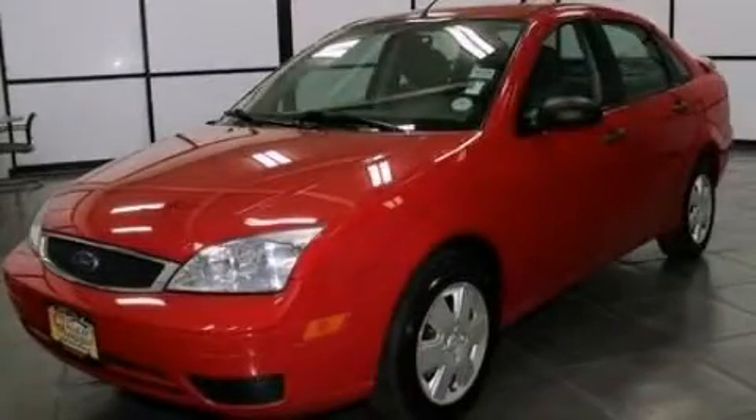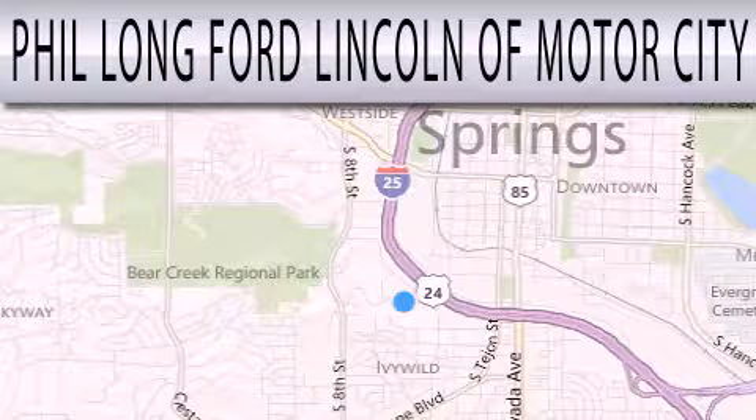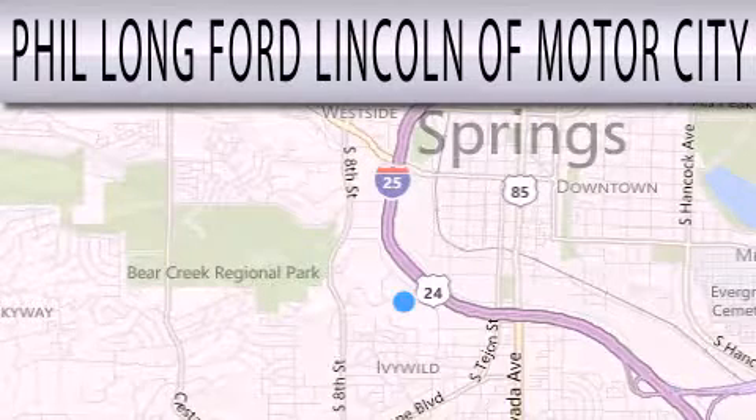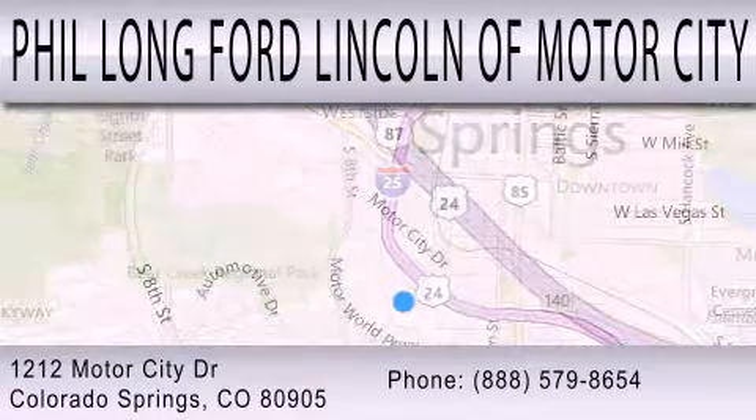Call now to find out how you can own this breathtaking vehicle. Phil Long Ford Lincoln Motor City is dedicated to doing everything possible to ensure that the experience you have selecting your next vehicle is as pleasant as possible. We're located at 1212 Motor City Drive in Colorado Springs.